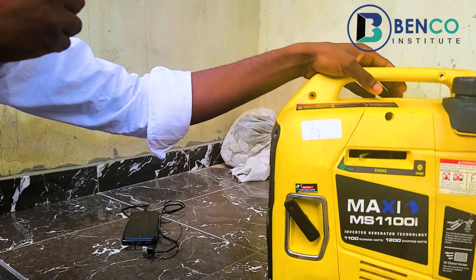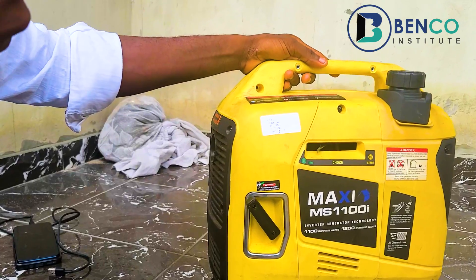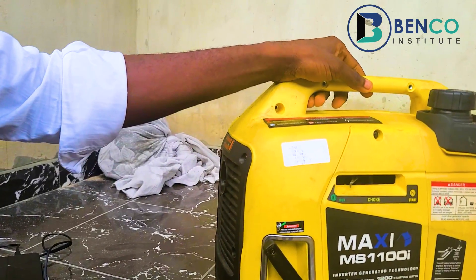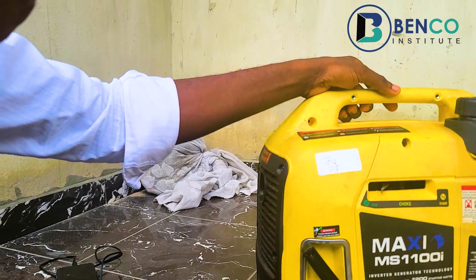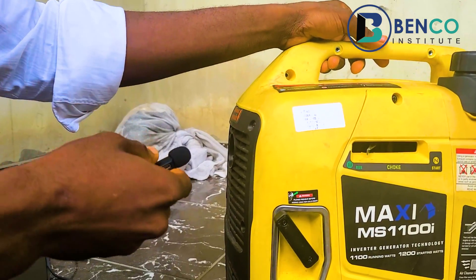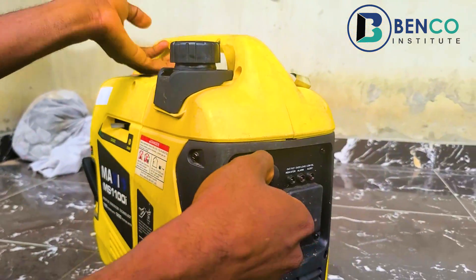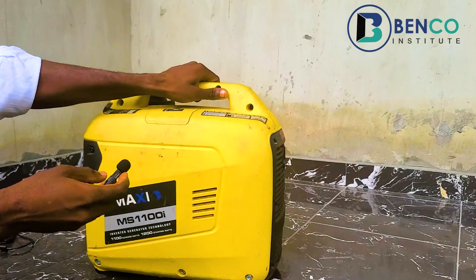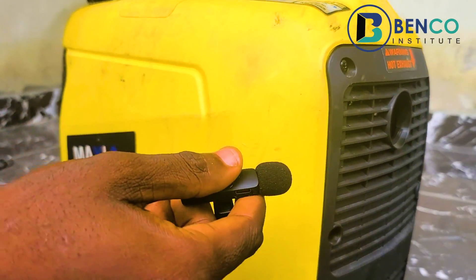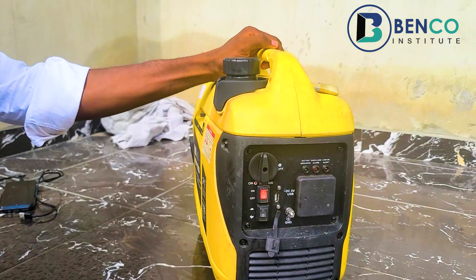So guys, this is the sound of the generator. I'll put the mic close to the gen so you can at least hear it. I want to make the sound even louder so you can really hear what it sounds like.